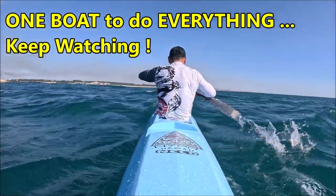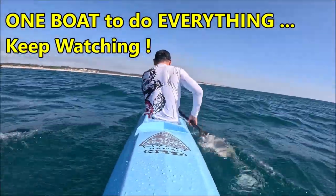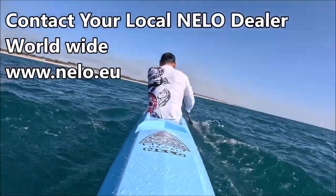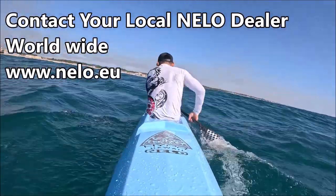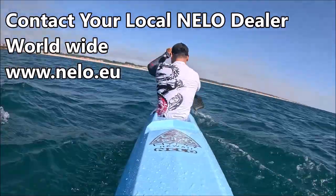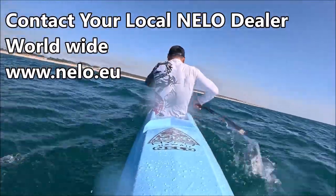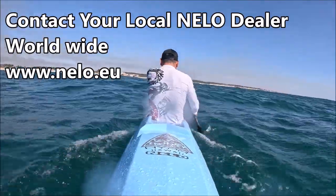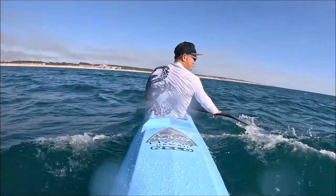Here it comes! Oh, he's so stable! He's got the view! It's too big! Wooo!